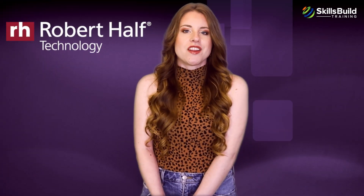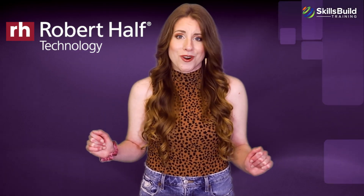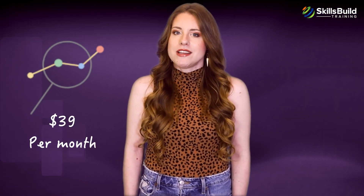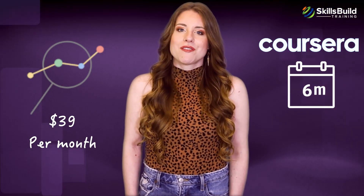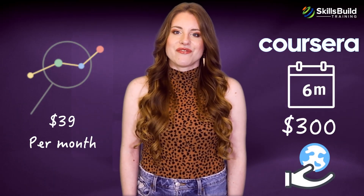The Google Data Analytics Certification was designed by Google to allow individuals with no IT or database experience to start a career in data analytics, to tap into the growing opportunities worldwide. Robert Half's Technology Salary Report lists data analytics among the critical technology roles needed in the world. According to the report, the average salary of a data analyst with little or no prior experience is roughly $82,000. The certification costs around $39 per month on Coursera and can be completed in less than six months of part-time study, making the total cost roughly $300. Google also offers need-based financial assistance.